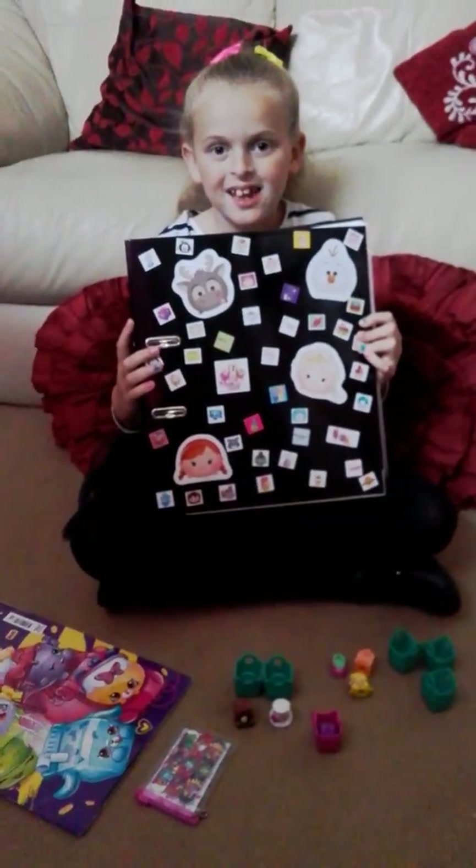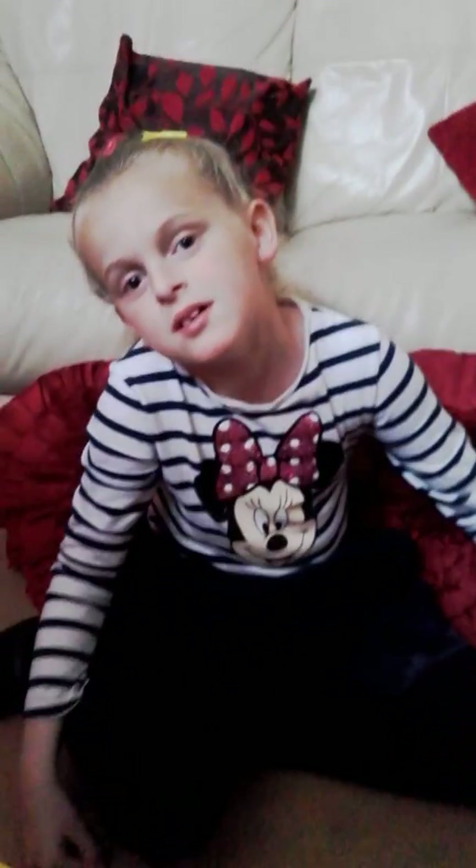Hold it up, Lana. Show us how pretty that is. Let's zoom out. There we go. Well, that's today's surprises. Thank you for watching my video. Please subscribe if you want to see some more. Bye-bye for now.